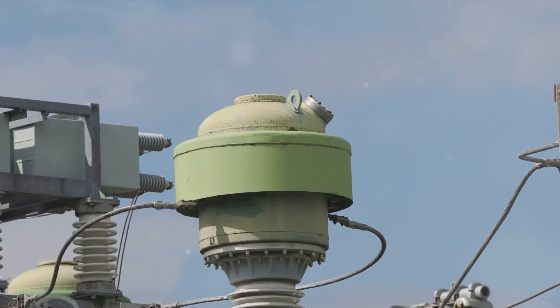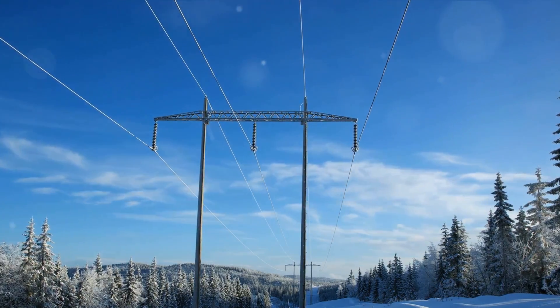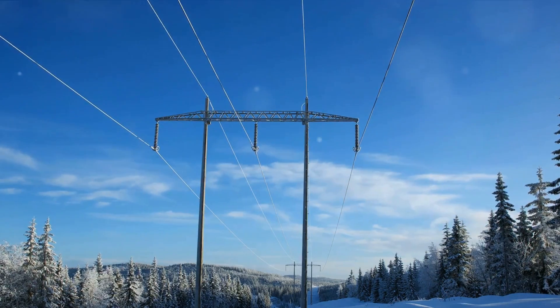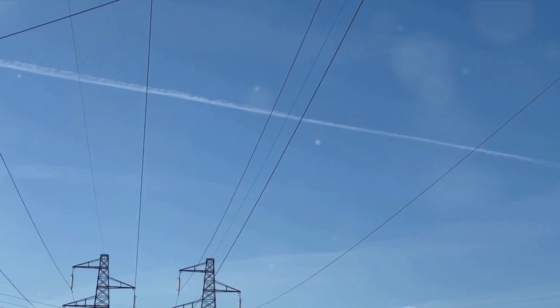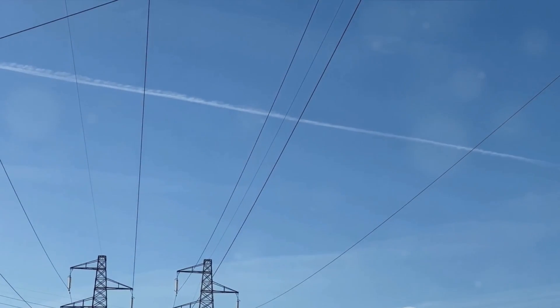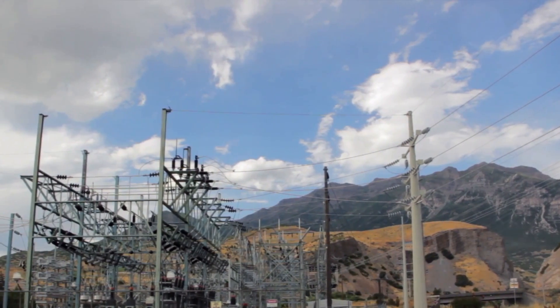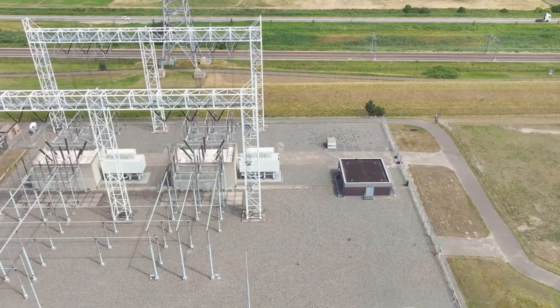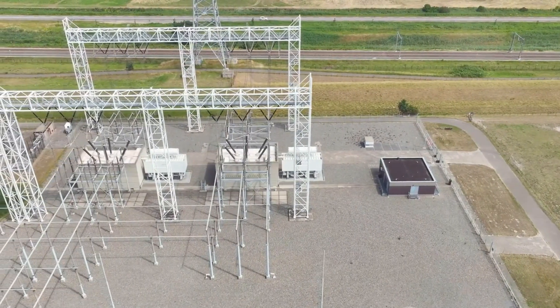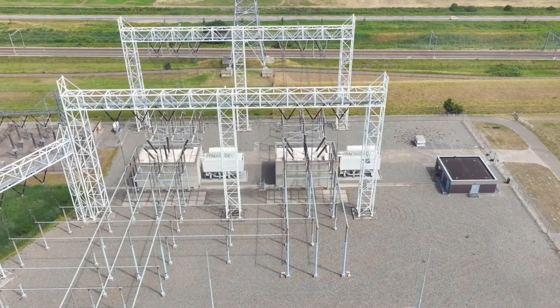One of the most significant advantages of a CVT over a PT is its ability to accommodate high-frequency signals, allowing for data transmission along with voltage measurement. This combined functionality offers a clear advantage for substation communication — a critical feature in today's interconnected power systems. So while PTs can technically be used above 132 kV, CVTs provide a more practical and efficient solution, making them the preferred alternative for high voltage measurement and protection applications.